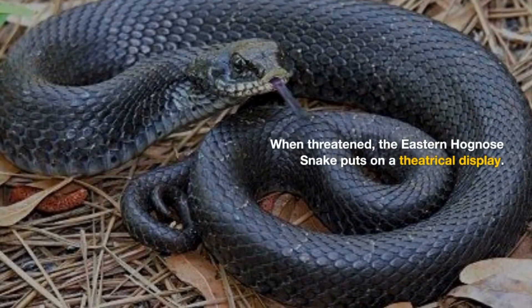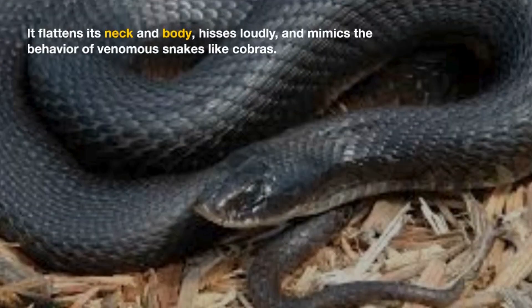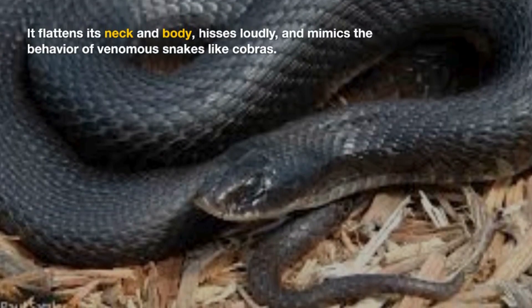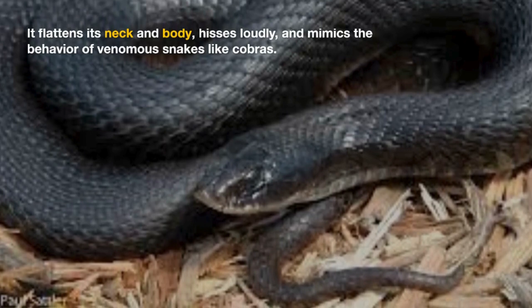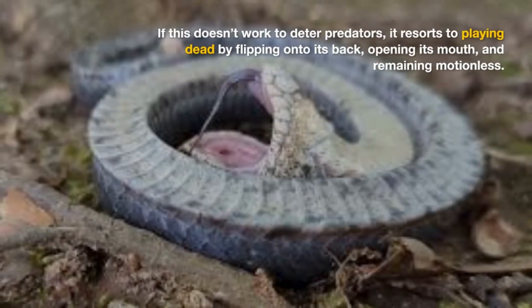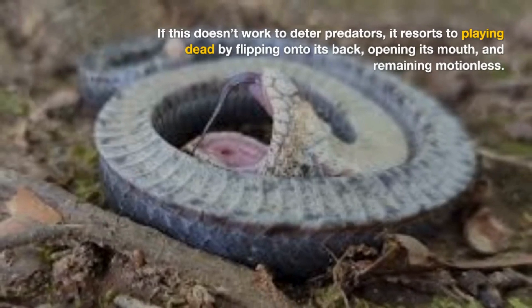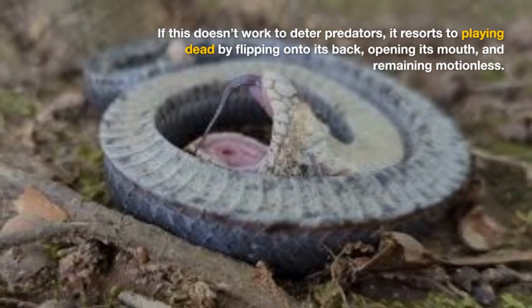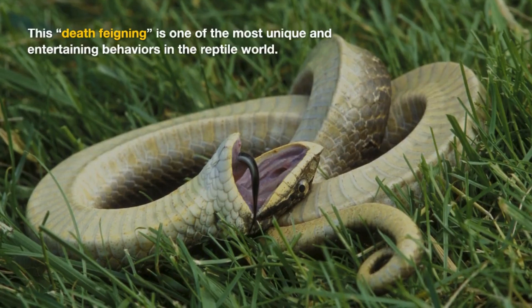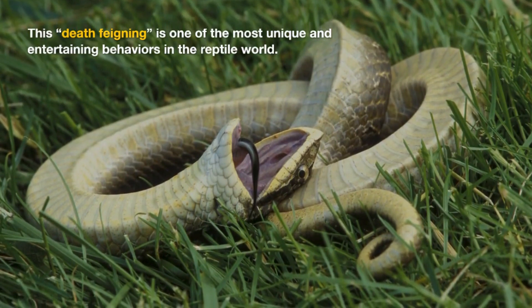When threatened, the Eastern Hognose snake puts on a theatrical display. It flattens its neck and body, hisses loudly, and mimics the behavior of venomous snakes like copperheads. If this doesn't work to deter predators, it resorts to playing dead by flipping onto its back, opening its mouth, and remaining motionless. This death-feigning is one of the most unique and entertaining behaviors in the reptile world.